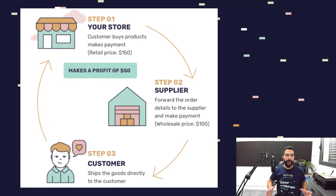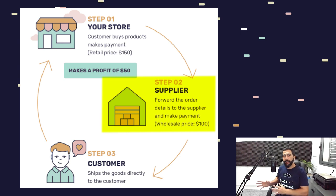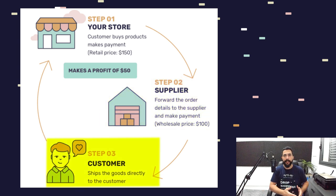For those of you who are unaware of the dropshipping business model: you simply own your own online store and sell products without actually investing in inventory or stock. You're selling products from your dropshipping suppliers, and once you get a sale on your store, you purchase the product from your supplier and ship it directly to the end customer.